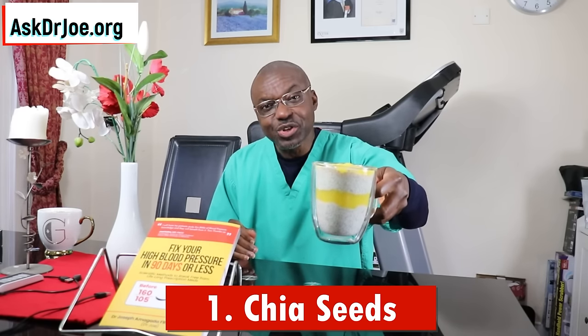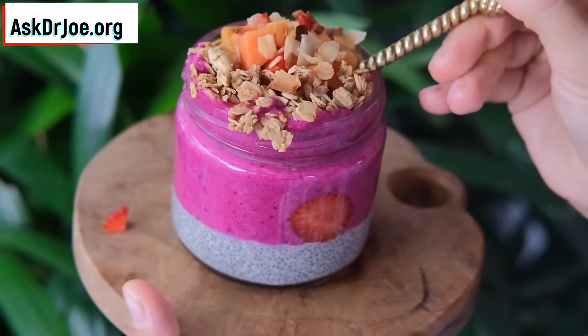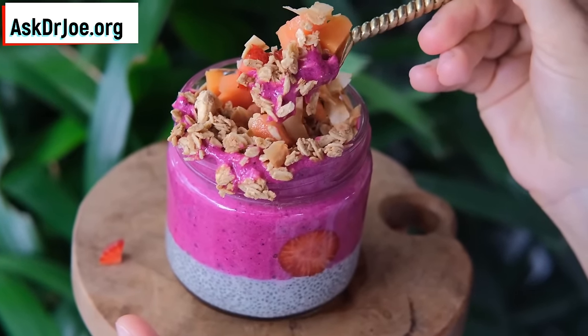Breakfast food number one that will help you lower your cholesterol levels is chia seeds. What I have here is chia pudding — you can make a nice pudding out of your chia seeds. I've talked about using chia seeds to lower cholesterol before. The soluble fiber present in chia seeds is the slime factor, which sweeps cholesterol out of your body. That is breakfast food number one.